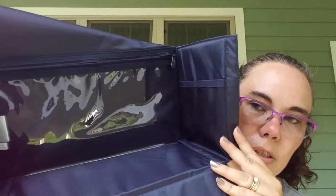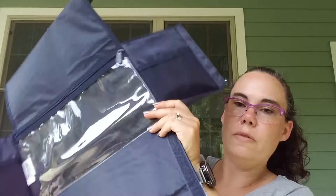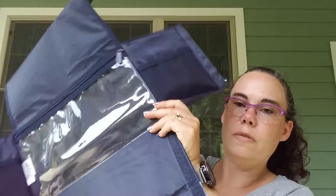You can see the mesh pockets on the side as well. This is PVC lined, as you can now see now that it's open and brighter in there. You can open this all the way and then fold it and put it away for storage.